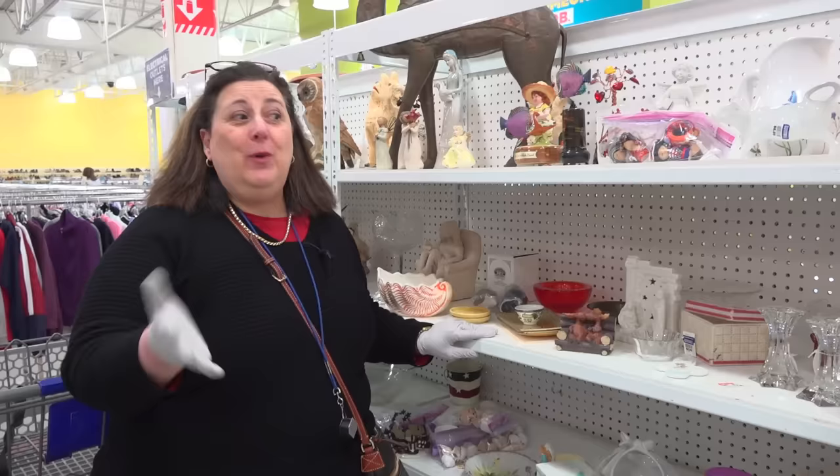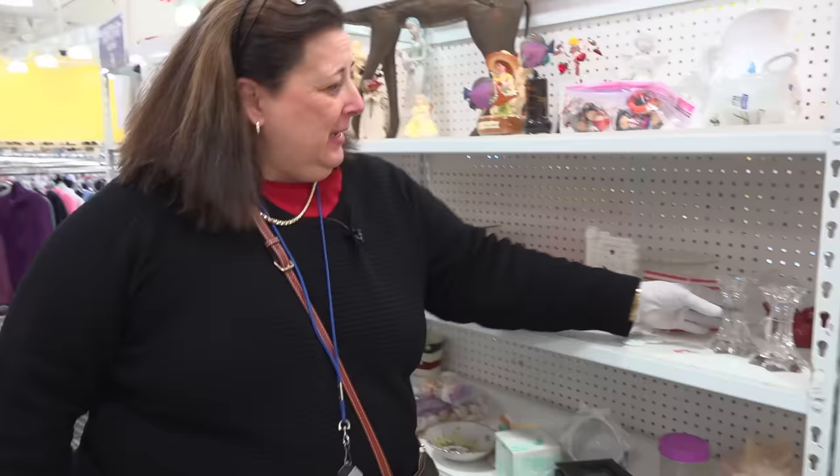Dr. Lori in St. Louis Park, Minnesota, at the Goodwill, and I'm thrifting, and let me tell you, there's some cool stuff. Here's what I found.